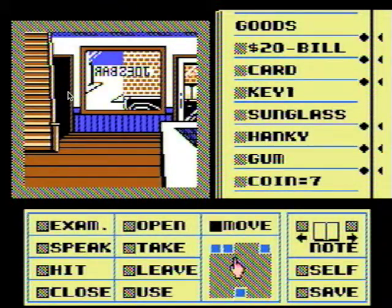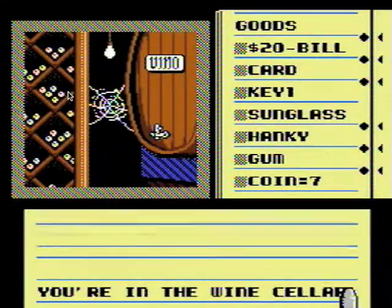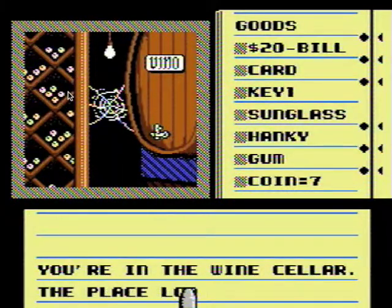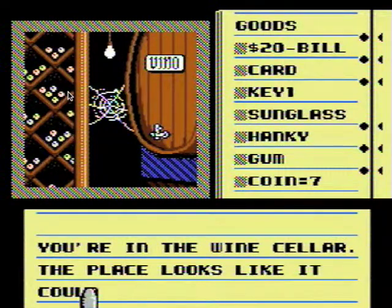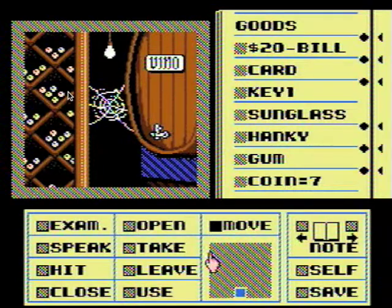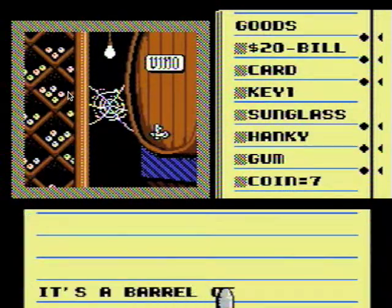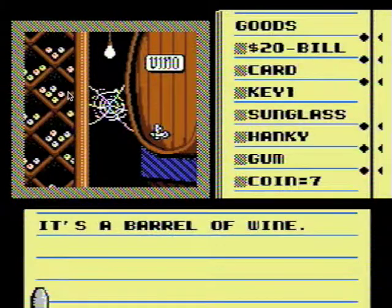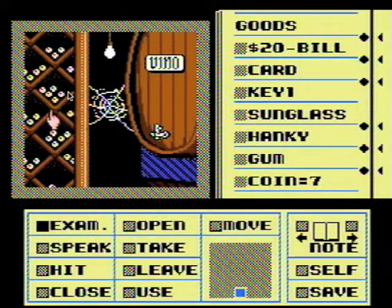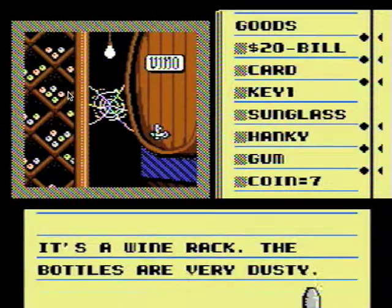Here we go. You're in the wine cellar. The place looks like it could use a good sweeping — yes it sure does. There's a barrel of wine, and a wine rack. The bottles are very dusty.